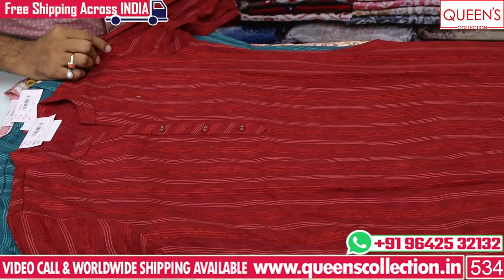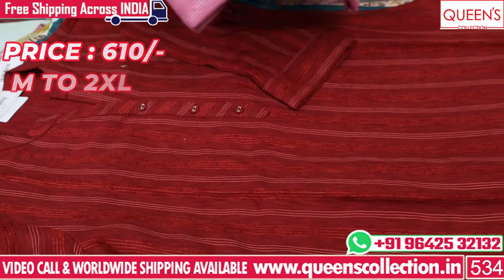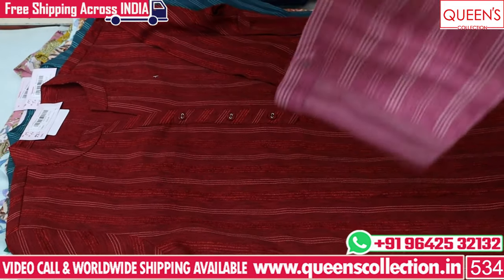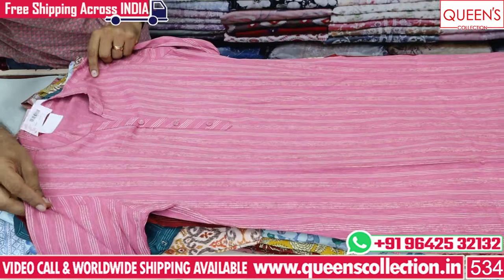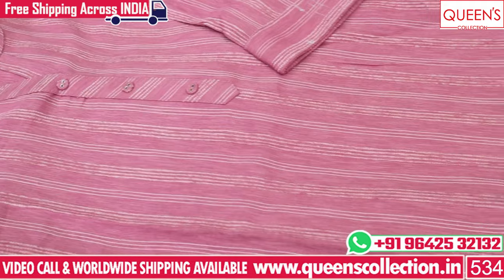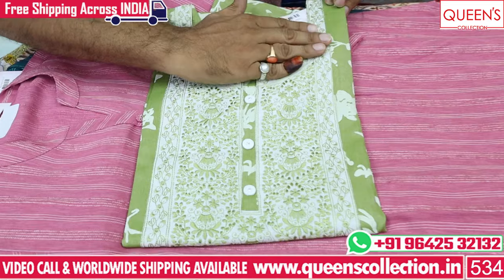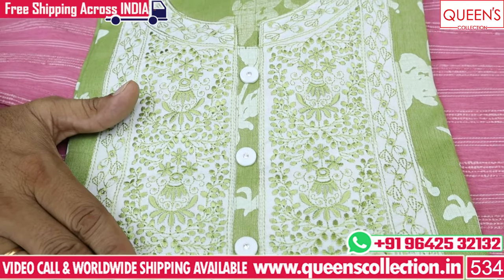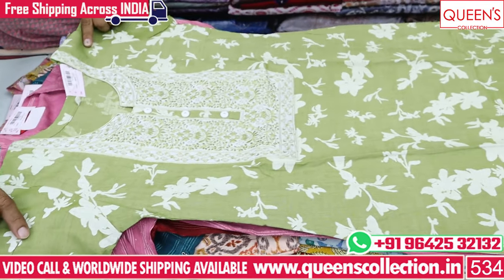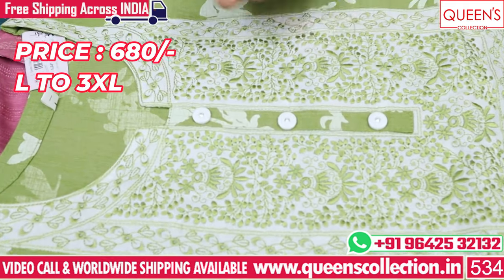It has a plain top with a printed bottom — a very amazing collection. Super variety in M to 2XL, with 3 colors available: light color, green and maroon, onion and pink. There are rare colors and unique varieties. You can choose these collections in the market. It is a super collection and one of the fastest selling varieties — simple, sober, elegant — and the range is only 680.